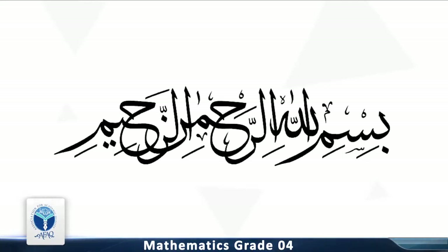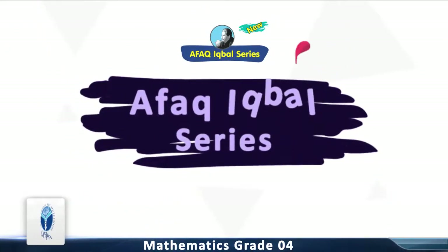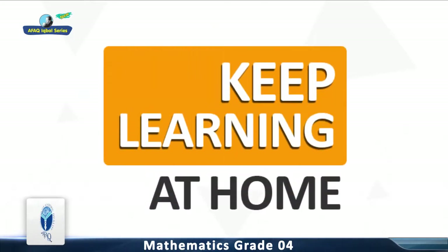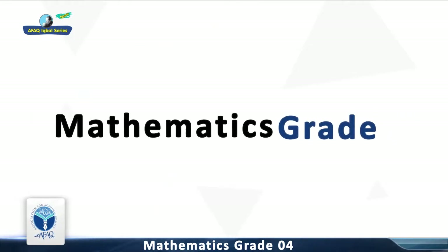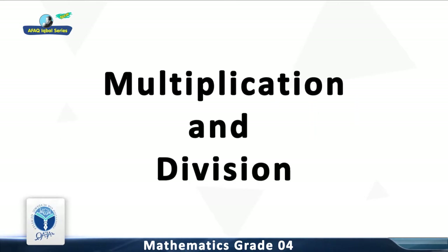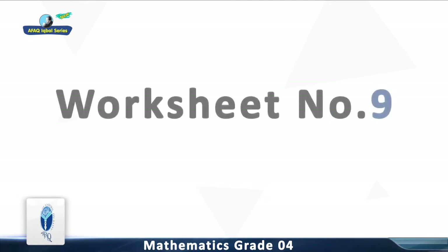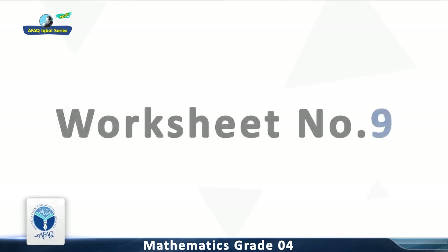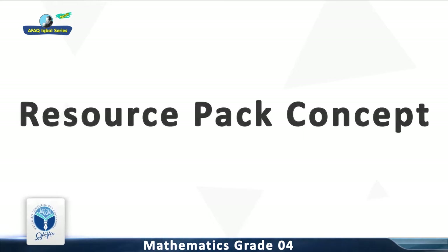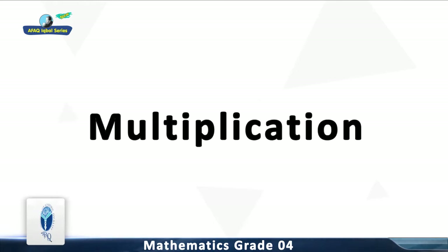Bismillah ar-Rahman ar-Raheem. Afaq New Iqbal Series Students Resource Pack — Keep Learning at Home. Mathematics Grade 4, Chapter 3: Multiplication and Division. Worksheet No. 13. Major Concept: Multiplication. Resource Pack Concept: Multiplication.